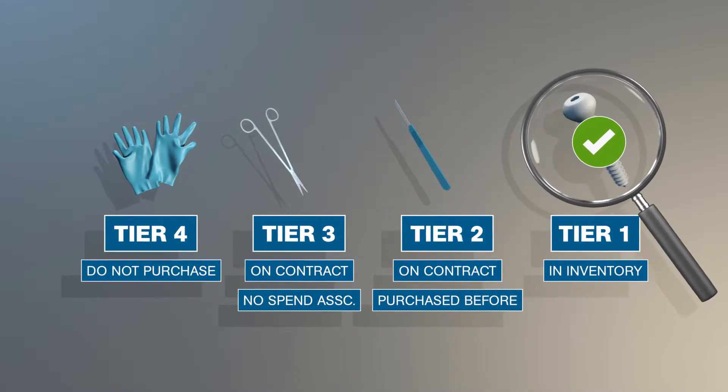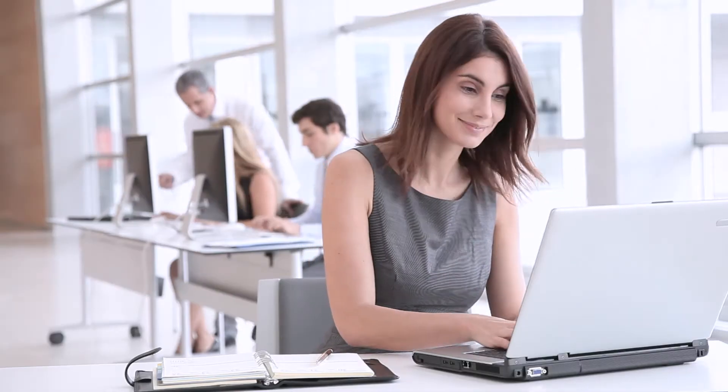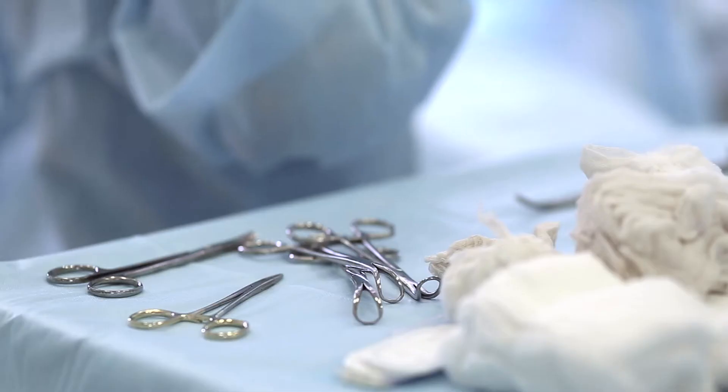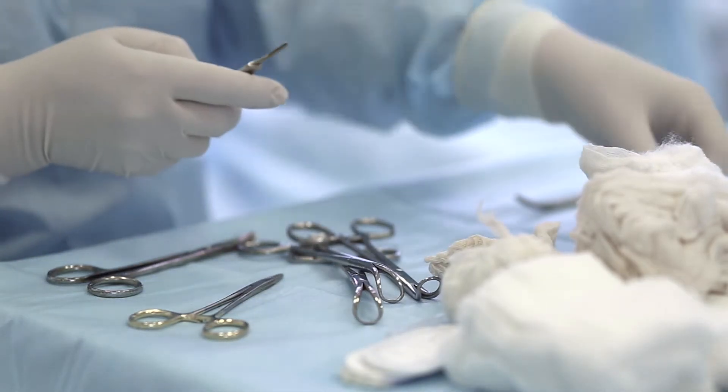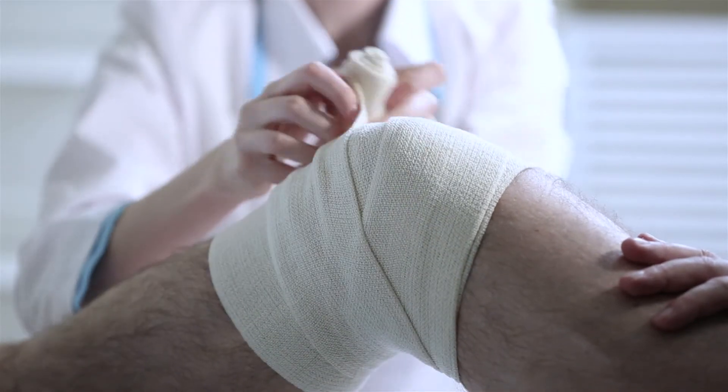We make it easy to stay on contract, so you're not overpaying. That means supply chain managers can spend less time on managing orders and more time on strategic planning and long-term goals. By bringing strategic supply sourcing to the table, you'll be bringing a system that controls costs, develops efficiencies, and improves quality in your organization.